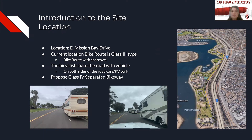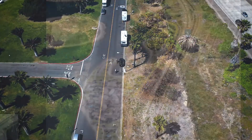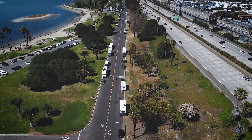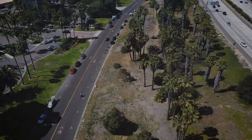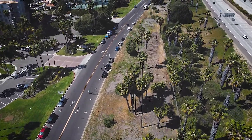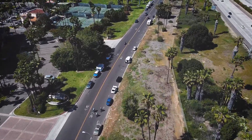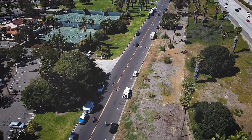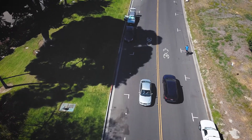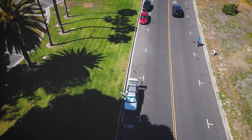For this project, we decided to focus on East Mission Bay Drive. As you can see in the picture on the right, that is the location of the street. From our site visit — seen in the bottom pictures and also from the video — the road is currently shared by bicycles and vehicles, and the bike route is a Class 3 type. Also, on both sides of the street, cars can park on the street, which can make it difficult for bicycles to ride because it gives them less space, causing cars behind them to slow down, which may lead to collisions and traffic.